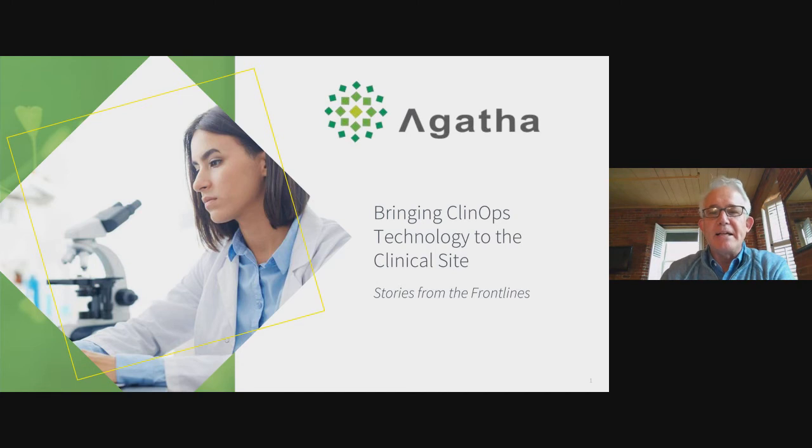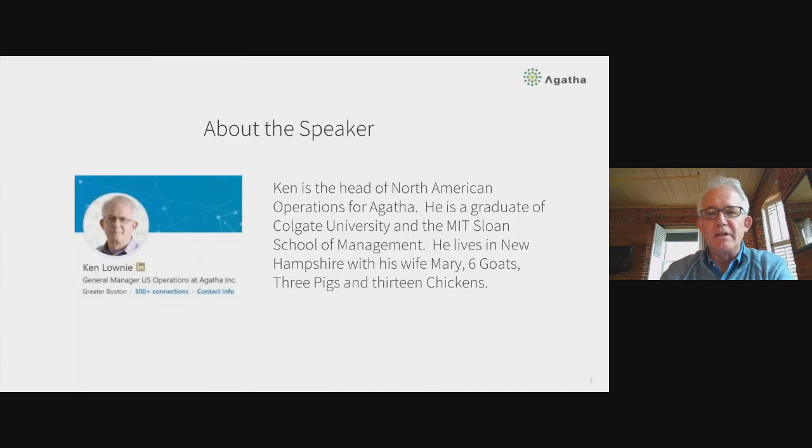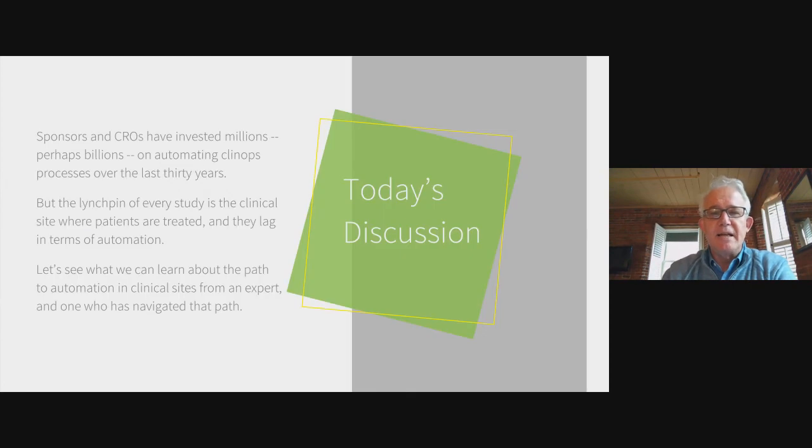My name is Ken Lowney. My role at Agatha is head of the US business, and Agatha is a software vendor — that's going to be important to understand as we go through this conversation. I'm really excited about our topic today. This very brief summary is worth reading: it's a pretty cogent description of what I'm trying to accomplish with Jill today.